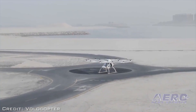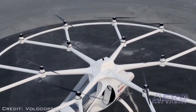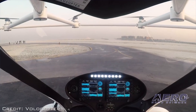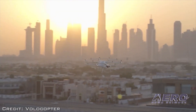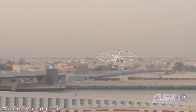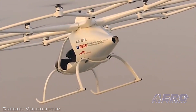The two-seater AAT, capable of transporting people without human intervention or a pilot, has been supplied by Volocopter, a Germany-based specialist manufacturer of autonomous air vehicles. Powered by electricity and featuring low noise levels, the AAT is an environmentally friendly vehicle. Its current prototype version has a maximum flight time of approximately 30 minutes, at a cruise speed of 31 miles per hour, and a maximum airspeed of just over 60 miles per hour.